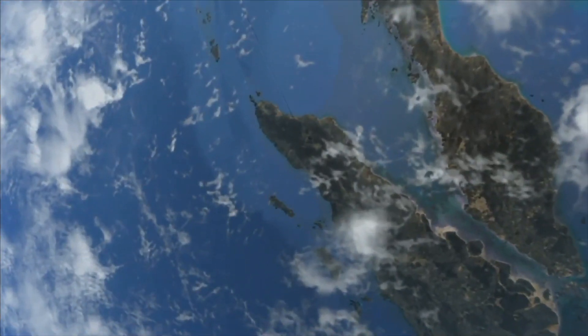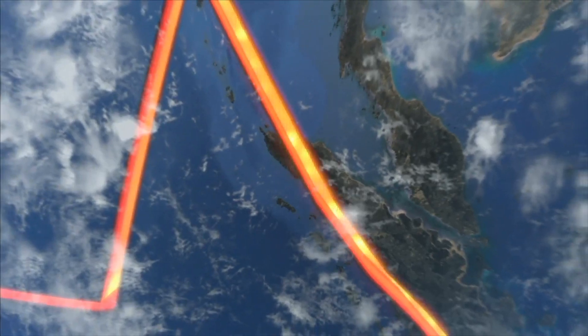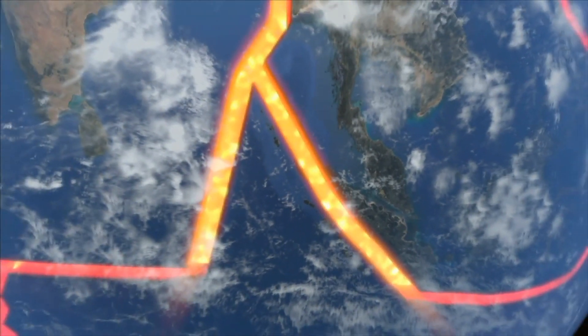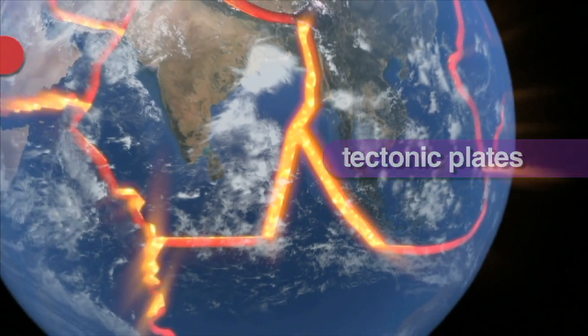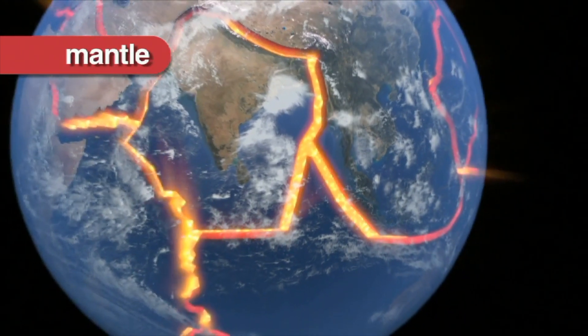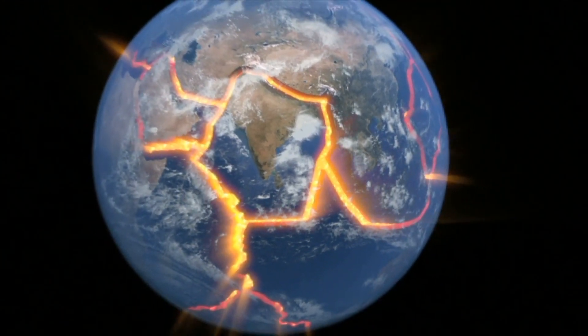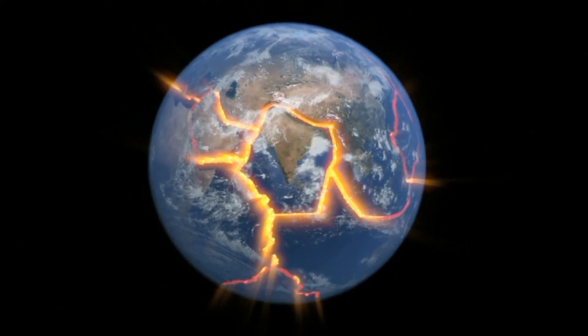Earth's land may appear solid, but it is actually quite fragile and constantly moving. The Earth's surface is split into regions called tectonic plates that float above a rocky mantle that separates itself from the Earth's molten core. These plates move apart and collide with each other, creating mountains and ridges.